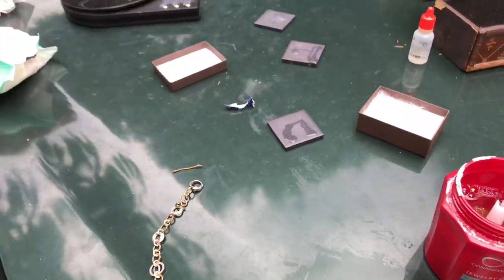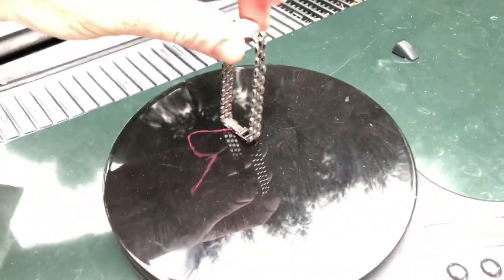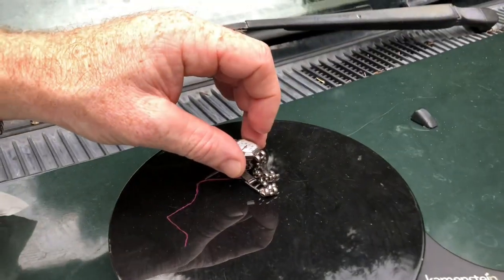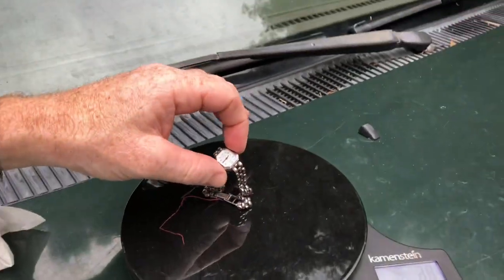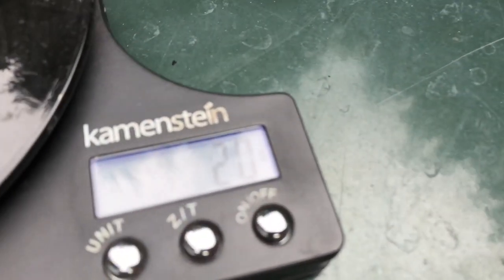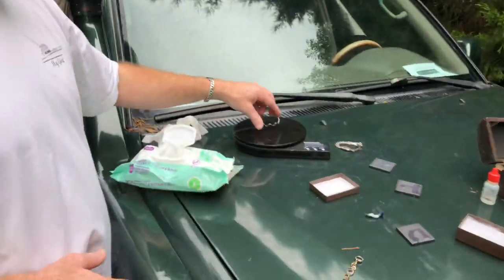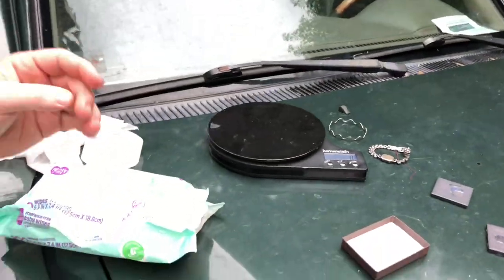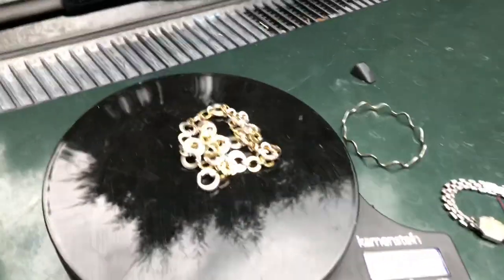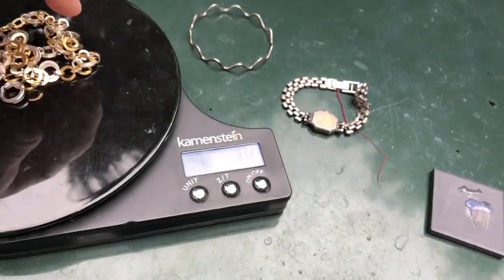With this watch, let's put it on the scale. The thread may add a little weight, but let's see — the entire thing says 20 grams. But obviously the watch glass and mechanism add some weight, so maybe 14 or 15 grams of silver. This necklace says 4 grams — the scale may be slightly off, keep that in mind. And this one says 34 grams.